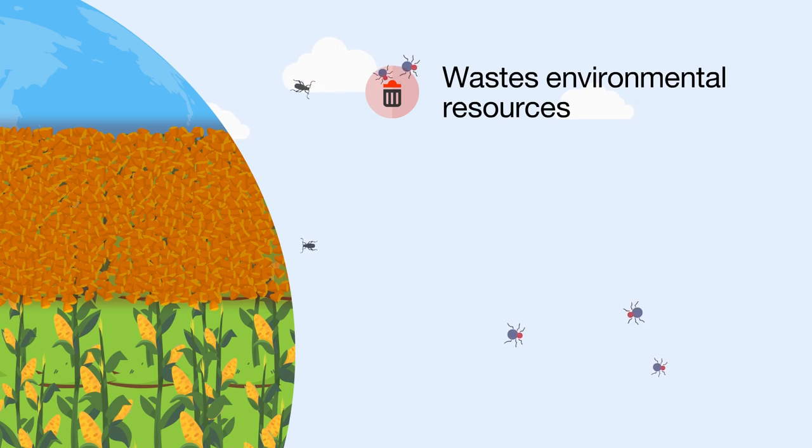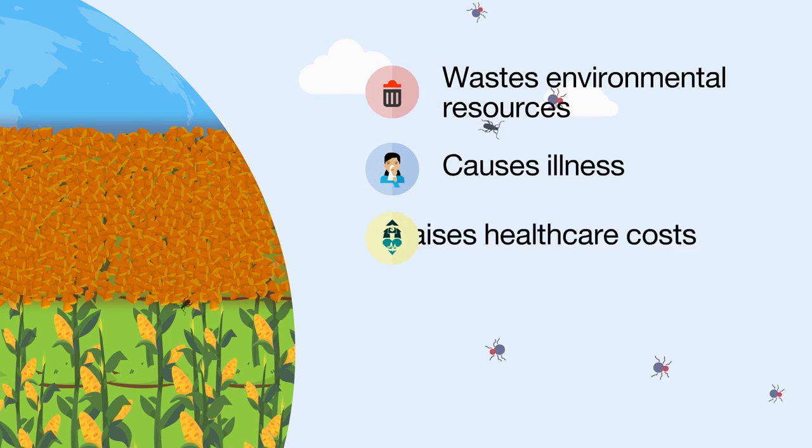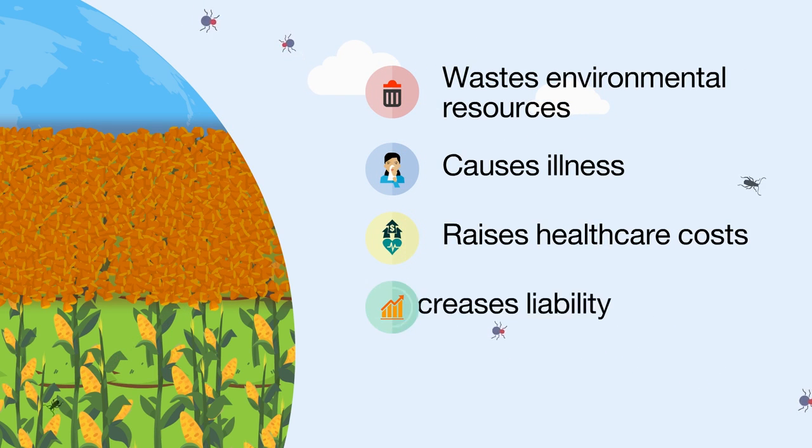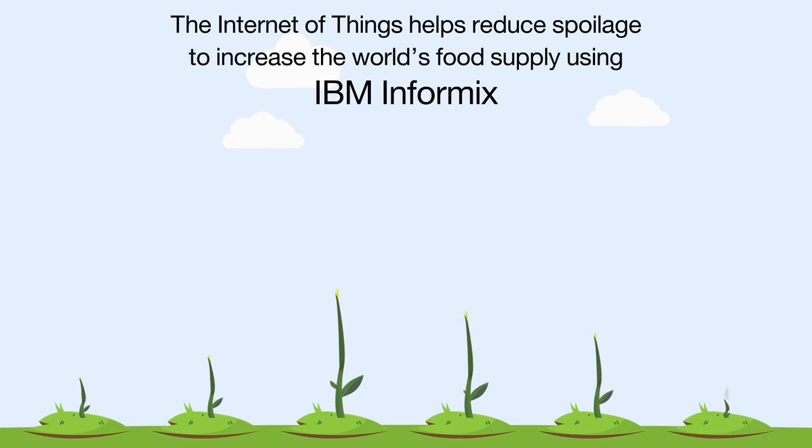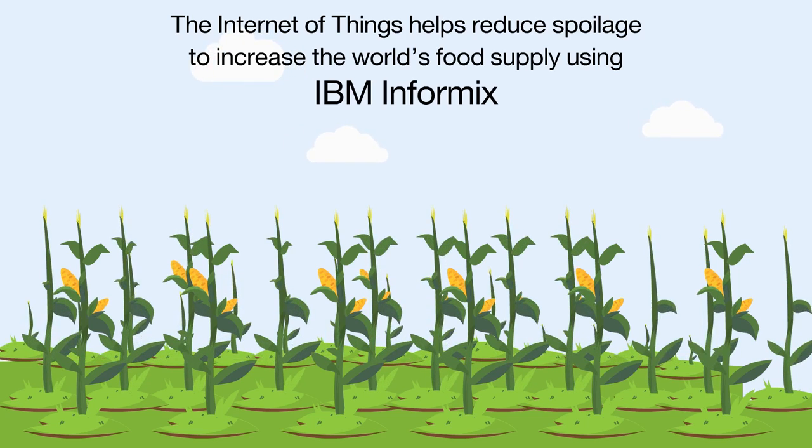Spoilage wastes environmental resources, causes illness, raises health care costs, increases liability, and reduces farm profitability. The Internet of Things helps reduce spoilage to improve the world's food supply.